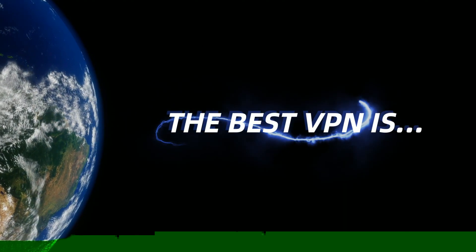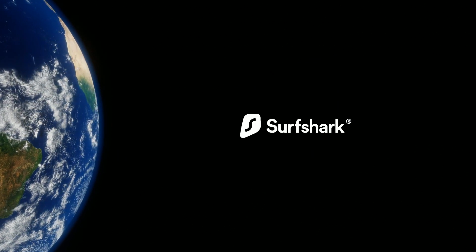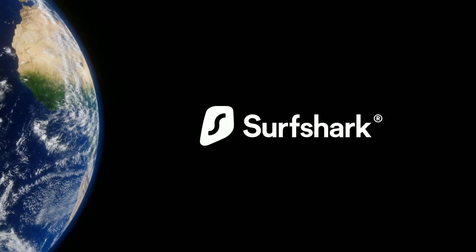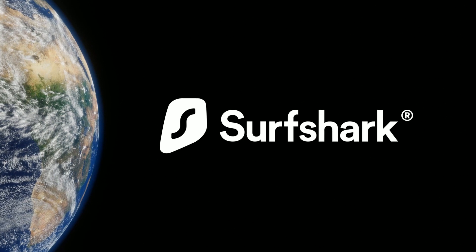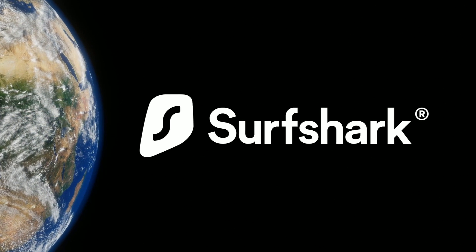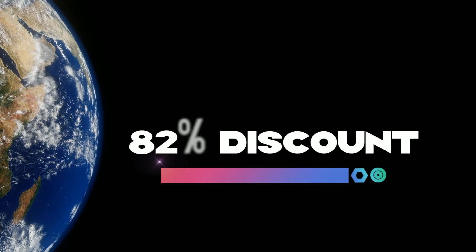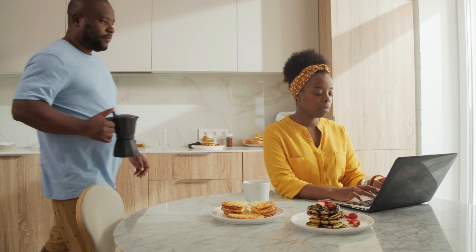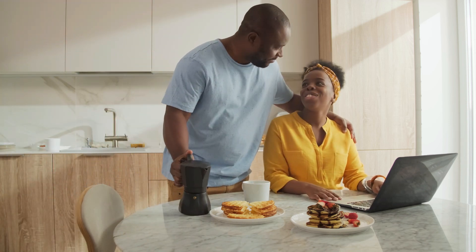The VPN of choice for us today — the best VPN for your PC — is Surfshark VPN, which you can find a discount link to down in the description below. In my opinion, Surfshark is the best choice of VPNs for your PC, and by using my link you will receive an 82% discount and two free months. So make sure to click the link down in the description to download Surfshark.